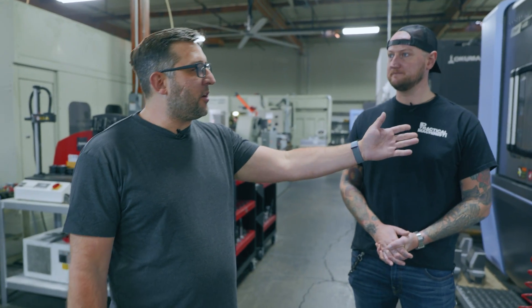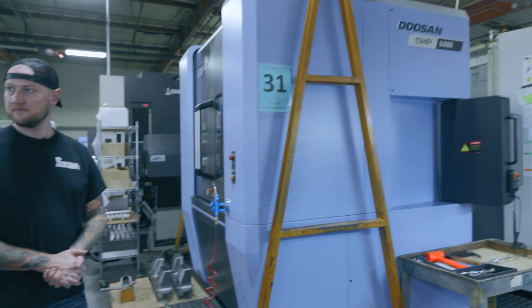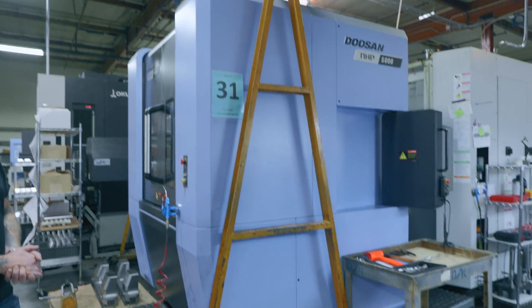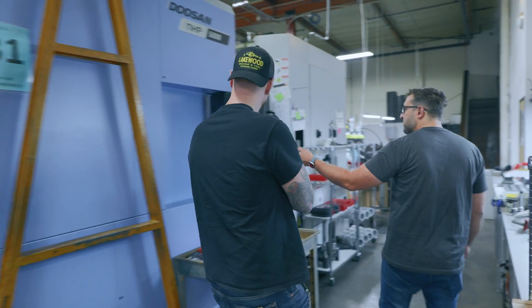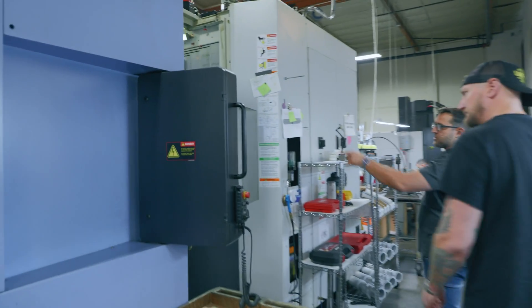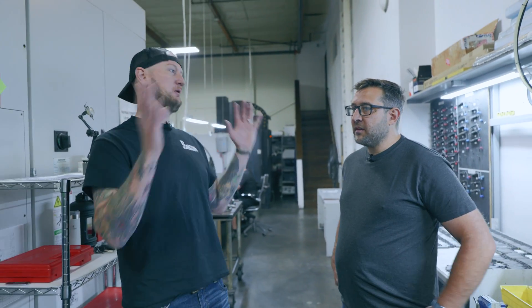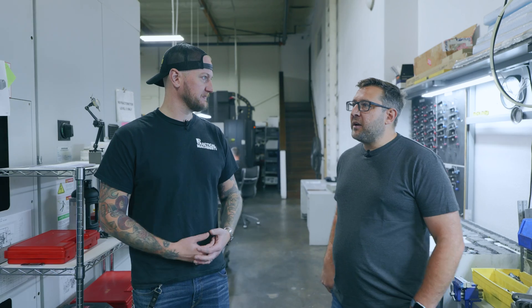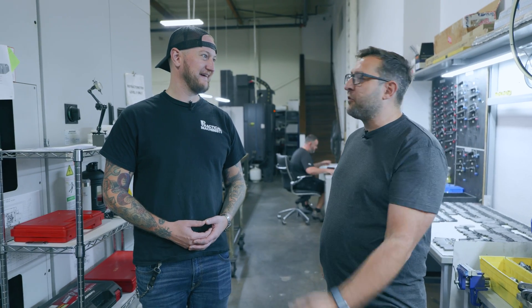Back here we have our horizontal machining center — double pallet, standard machine. We have one side tombstone and another side we're actually running a part with a custom fixture. What kind of part are we looking at? Aerospace — but it's a big steel part, so you don't want to fly that on an aircraft. It's mostly for tooling, ground support.